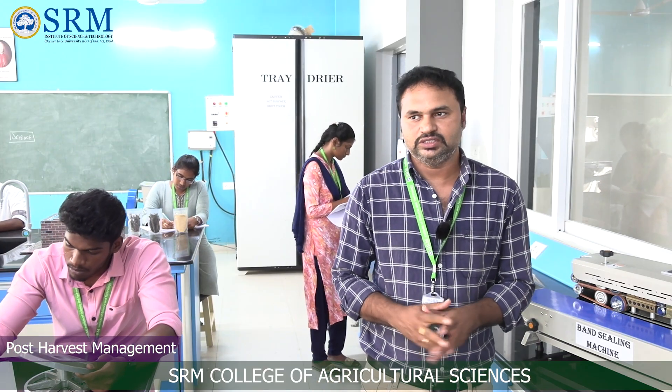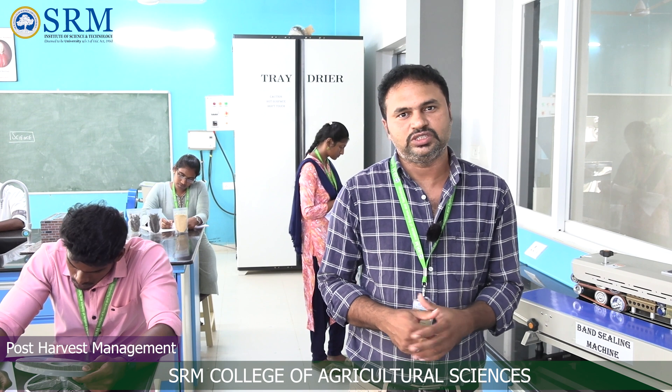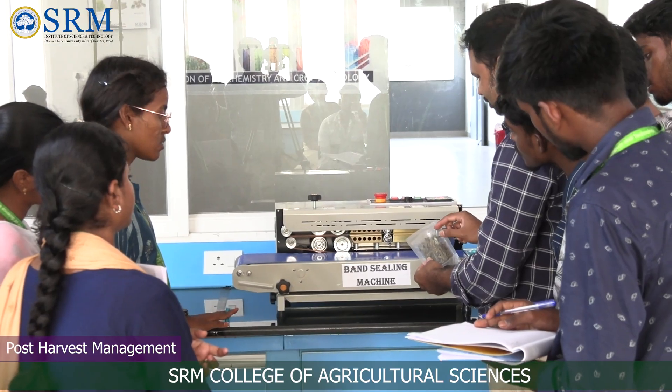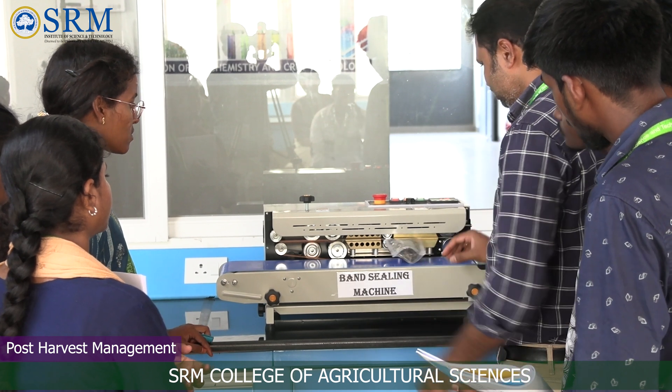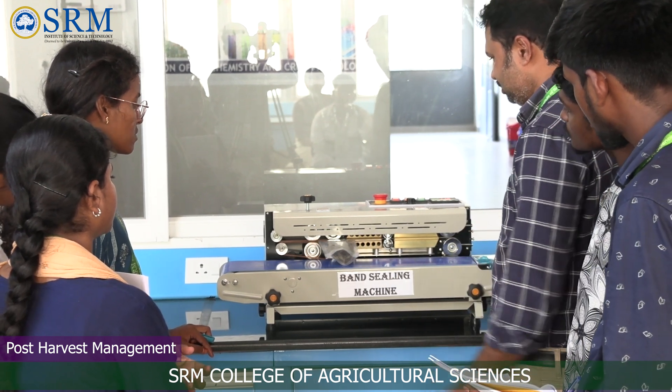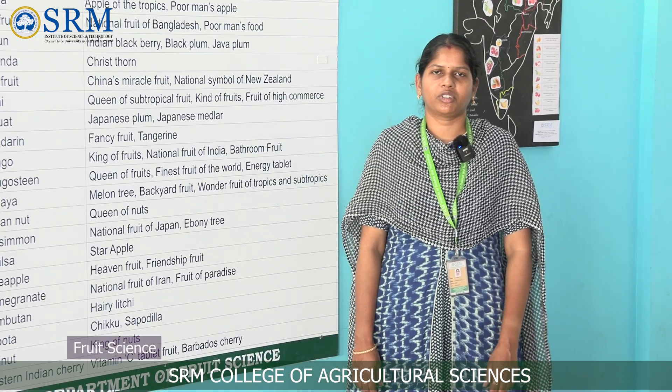Myself, Dr. K. Prataz, assistant professor in the Department of Post-harvest Technology. This is the Post-harvest Management Laboratory, where we carry out all post-harvest operations after harvesting of produce. The post-harvest loss of agricultural produce is about 40% to 70%, and the main aim of this laboratory is to minimize post-harvest loss and increase the shelf life of agricultural produce.